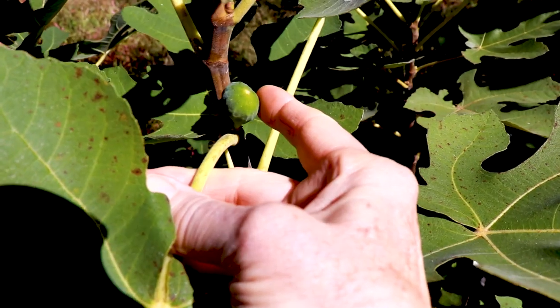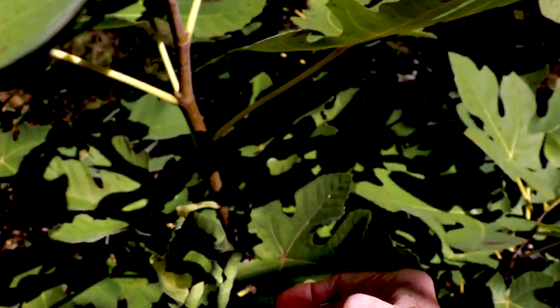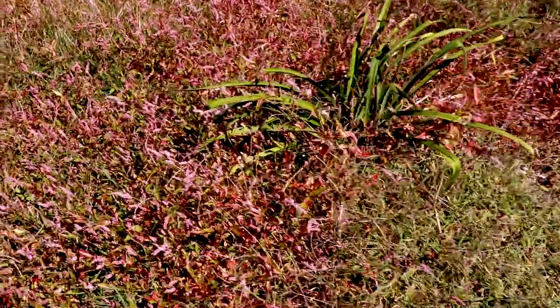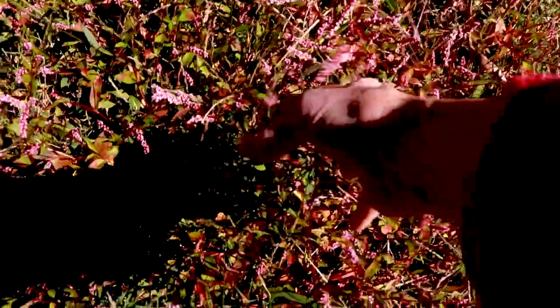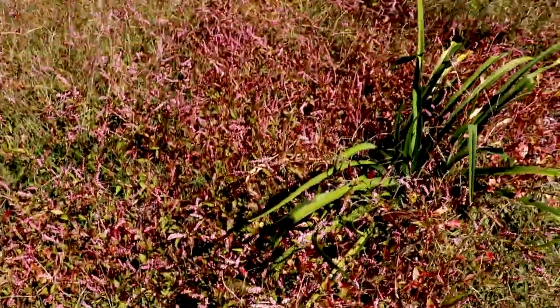You finally got the message, huh? You're gonna try to make a fig here in October? This is a really invasive weed — this is the only time it looks pretty, but it is so invasive. It covers everything.